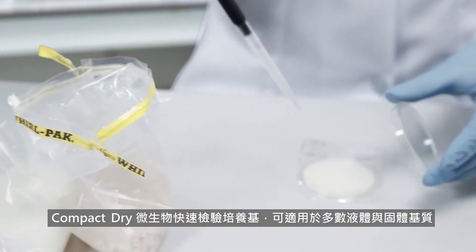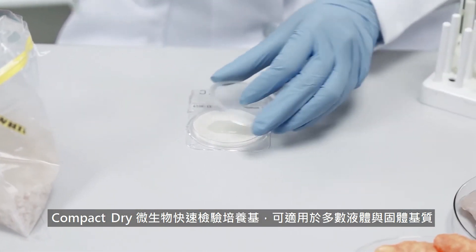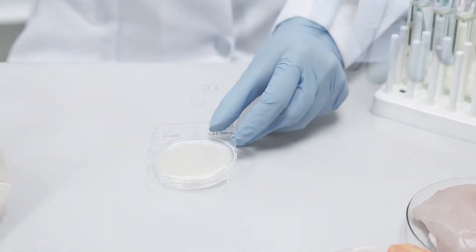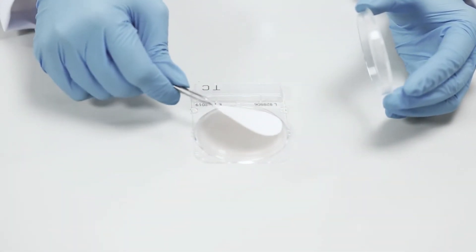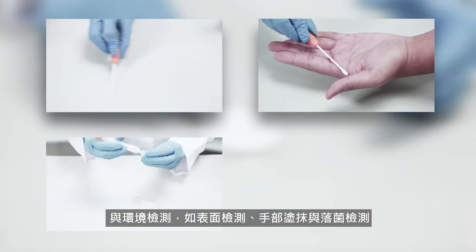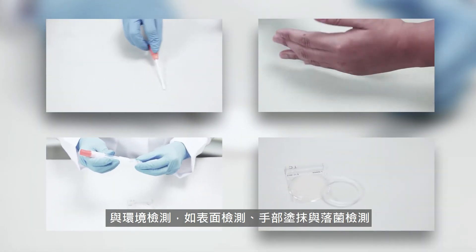Compact Dry is used in rapid microbiological analysis for most solid and liquid samples, membrane filtration samples, and environmental samples such as surface and hand swabbing and air sampling.